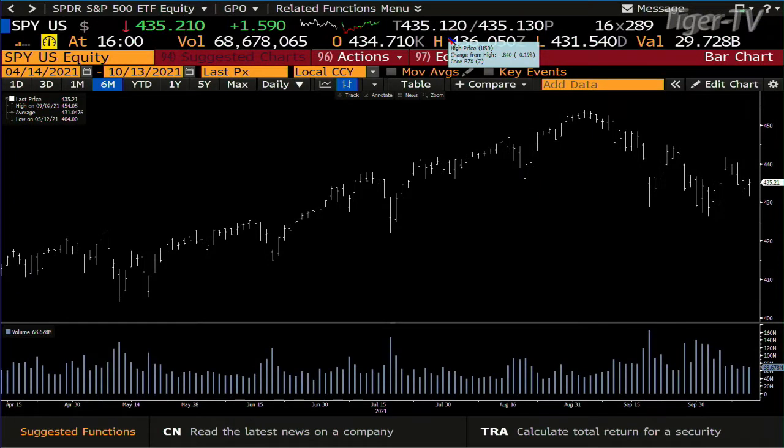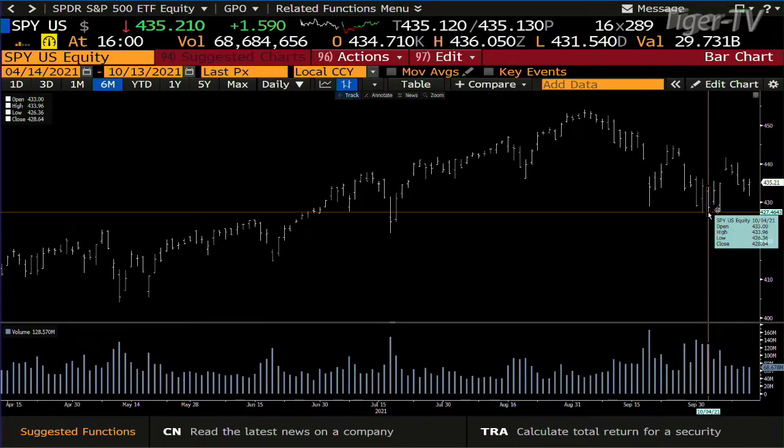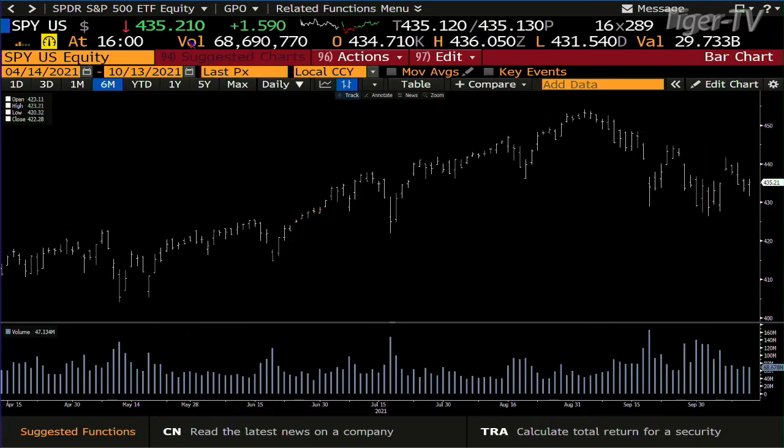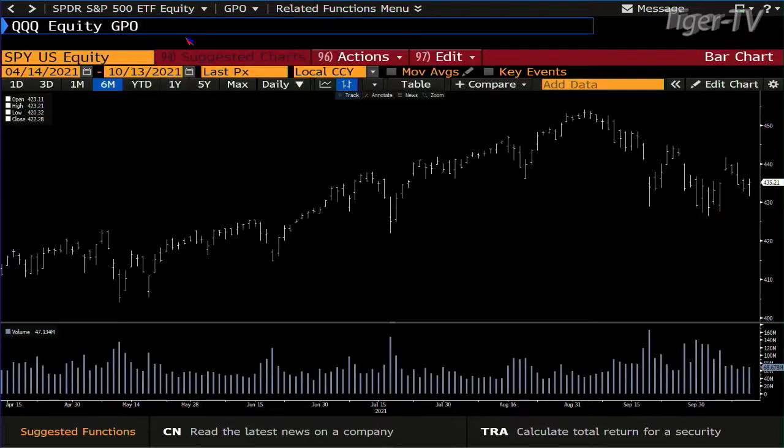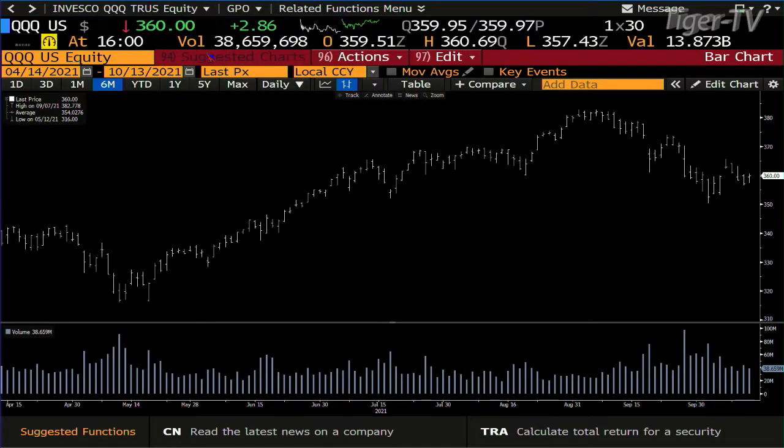Taking a look at the S&P — it's up about $1.59, really a sideways move out here. I suspect we're going to try to get into the lower end of the consolidation. The lower end of the consolidation is 426; right now you're at 435. Taking a look at the NDX 100 — NDX 100 traded up 286, you're at 360.